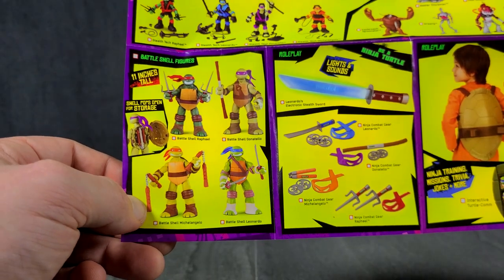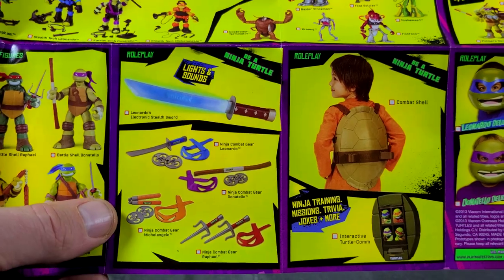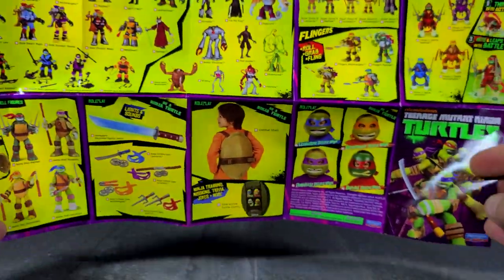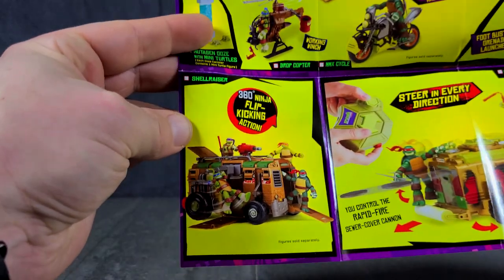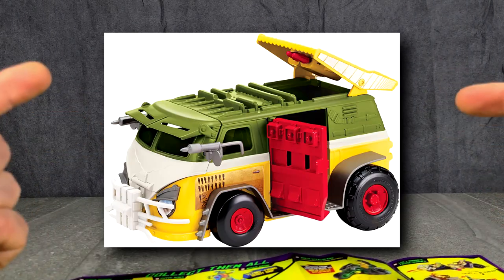We even got some of the Battleshell Turtles lying around. We actually had the weapons too — the sais broke, though, and so did the sword, but we still had the nunchucks. We have a turtle shell around here somewhere as well, and the masks. We really did buy a whole lot of Turtles merchandise. We also bought the turtle van — we bought two of them! We had the remote-controlled turtle van and the regular Party Wagon turtle van. Actually, we had a different turtle van from this series — this one right here — and we still have this one.